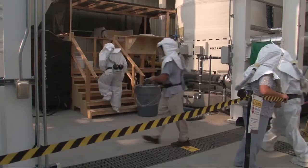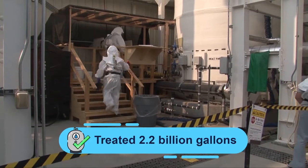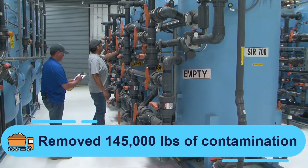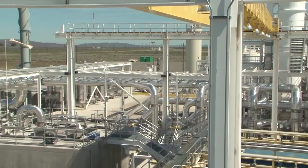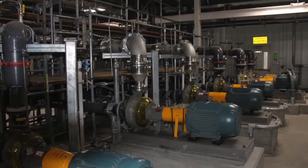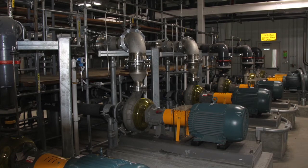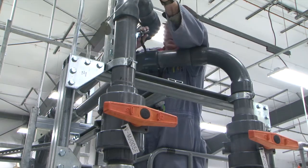Workers involved in groundwater treatment are protecting the Columbia River. In FY17, workers treated more than 2.2 billion gallons of groundwater and removed more than 145,000 pounds of contamination, which includes radioactive elements. To reach this success, workers found innovative ways to optimize Hanford's groundwater treatment systems. Treating 2.2 billion gallons is an incredible challenge, and the team constantly comes up with new processes and ideas.